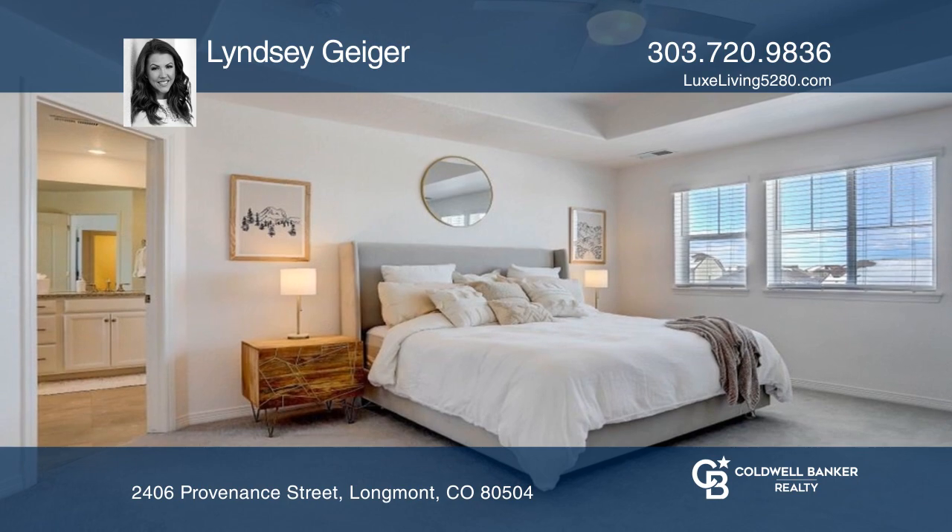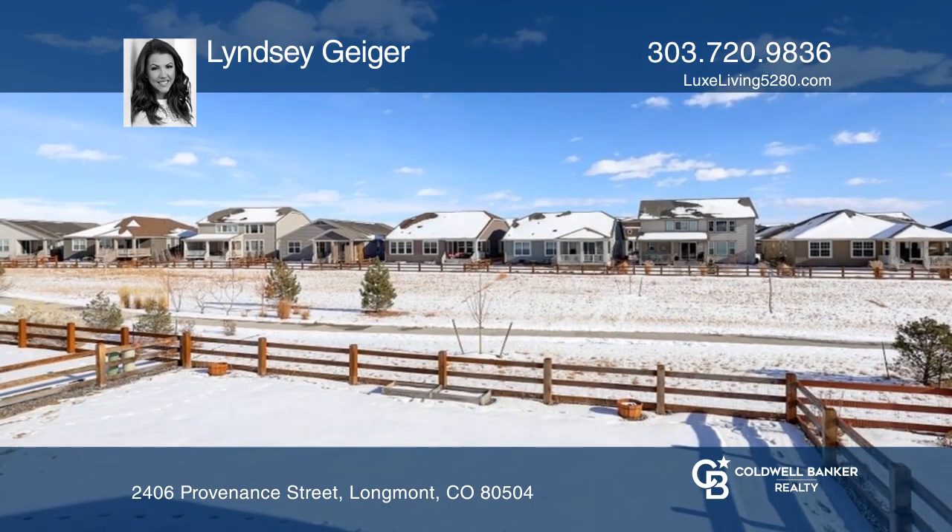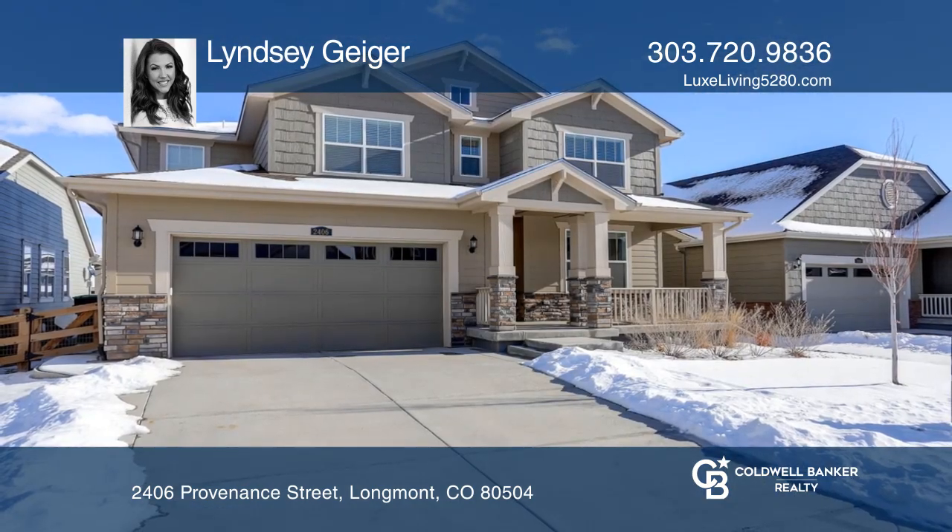The primary suite offers a five-piece bath and a walk-in closet. The private yard backs to the green belt. Come see it in person with Lindsey Geiger.